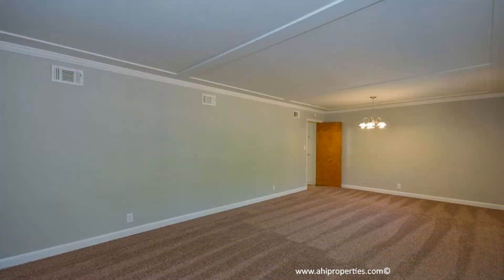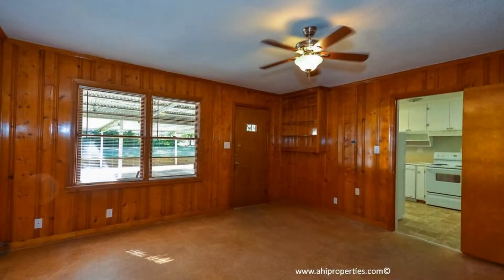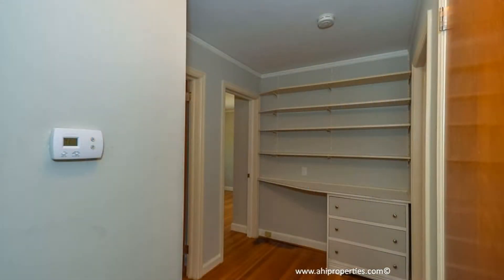This wonderfully renovated home features tons of old charm mixed with updates of today. It has beautiful hardwood floors, a new carpet accent, and new light fixtures with updated kitchen appliances.